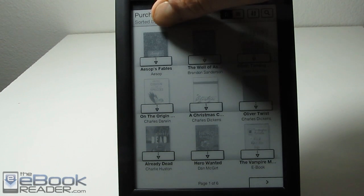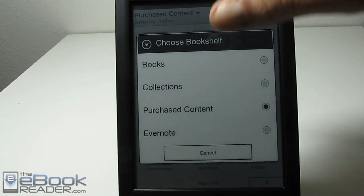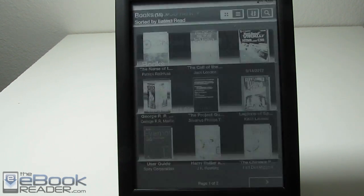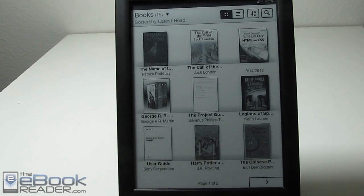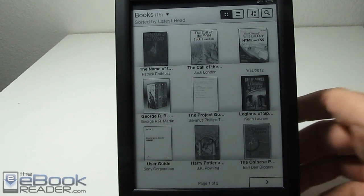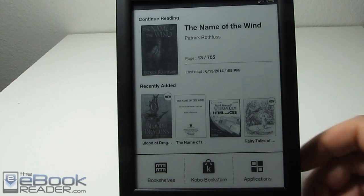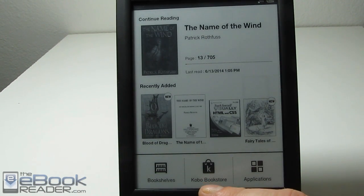Once you get your account set up with Kobo and everything's transferred over, your device — your PRS-T1, the T2, and the T3 — they've all gotten firmware updates a couple months ago. So if you haven't gotten that, you'll have to update before you get the Kobo store. The way to identify that is the old software has the Sony store accessible, and the new software has Kobo.